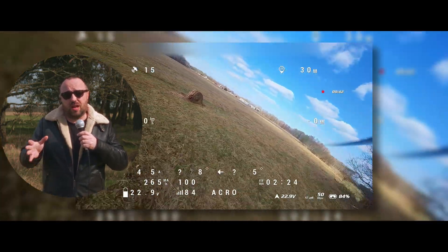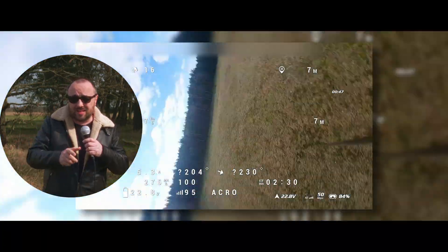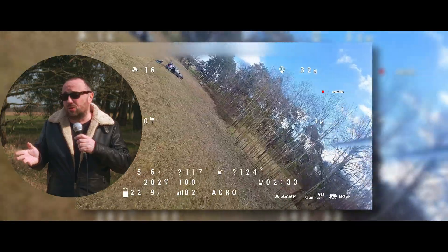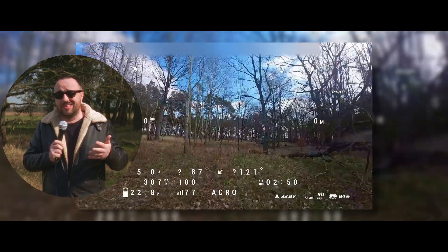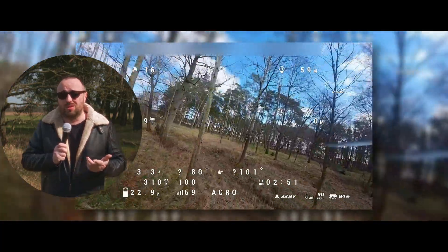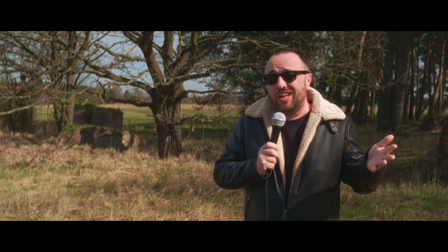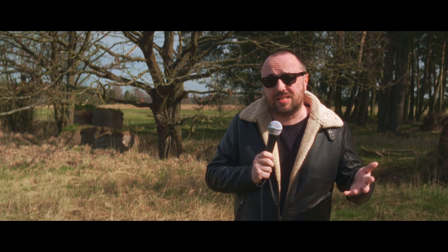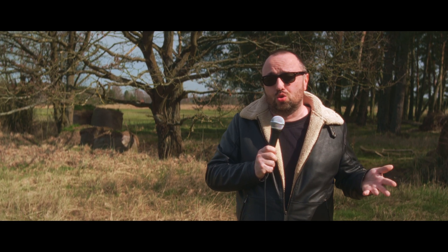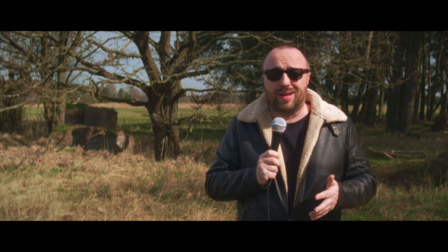Then we have digital FPV. DJI was the first successful digital FPV system — successful because before that we had some things that were not really successful at all. DJI is not open and doesn't really care about the community. It's usually pricey, but it has some perks as well. First of all, the image quality is just superior compared to analog. It's reliable, it has a decent range, and the hardware is usually very good quality.